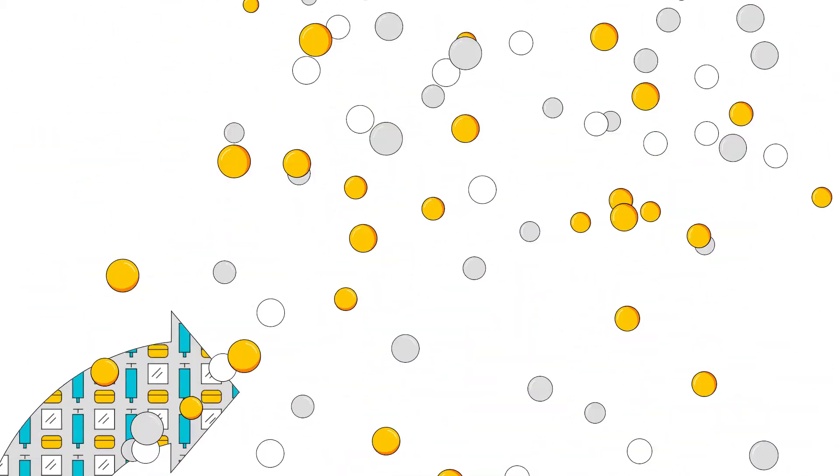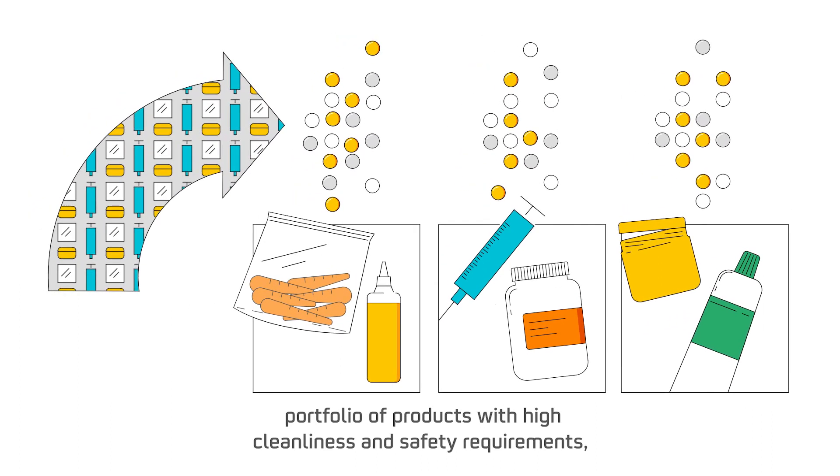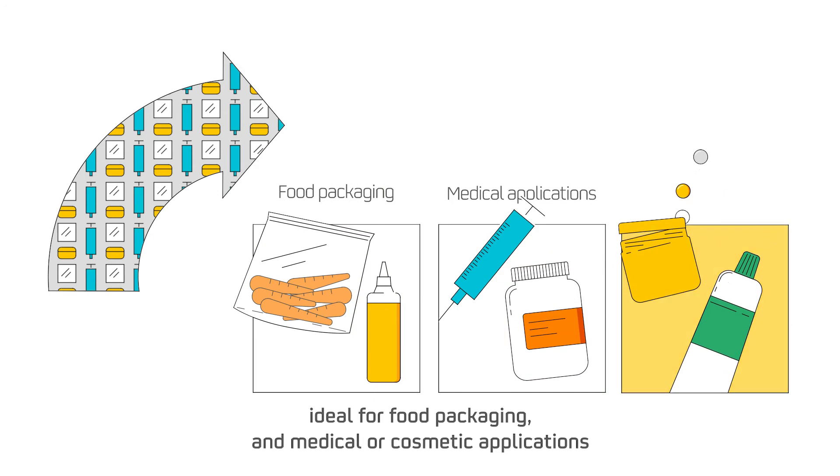Finally, the circle is completed by offering our clients a portfolio of products with high cleanliness and safety requirements, ideal for food packaging and medical or cosmetic applications.